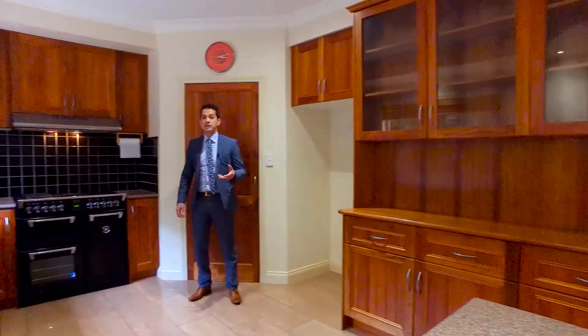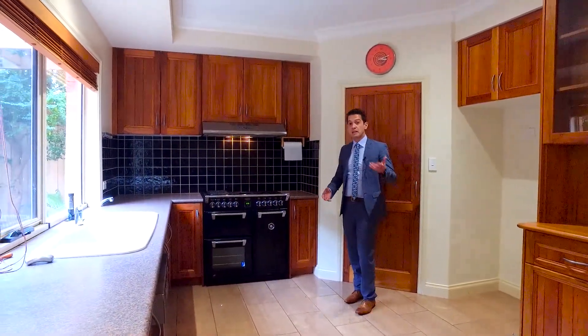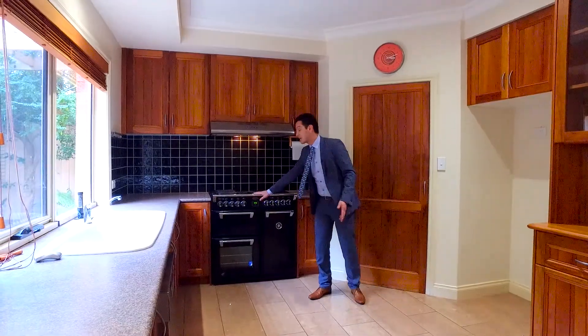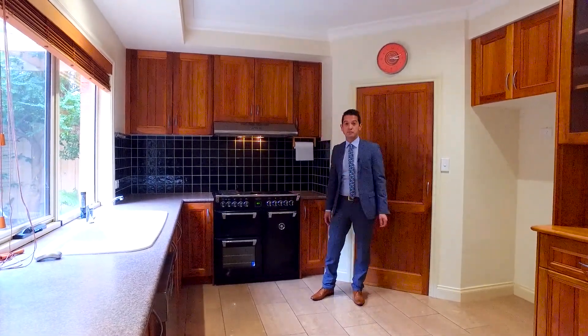This home was in fact the builder's home — the renowned Barwon Builders. This is their family home, and finishings such as this Belling oven are something that you wouldn't normally see. It's just a testament to the quality of this property.